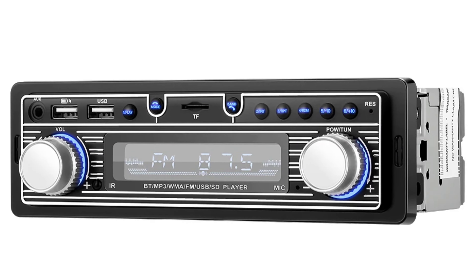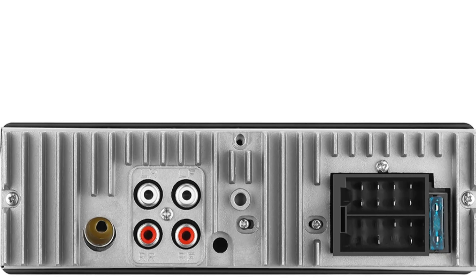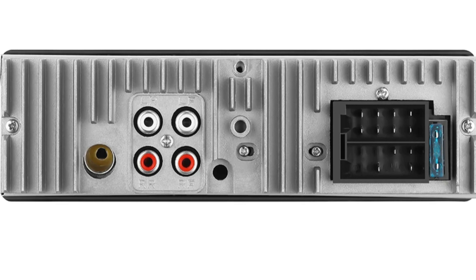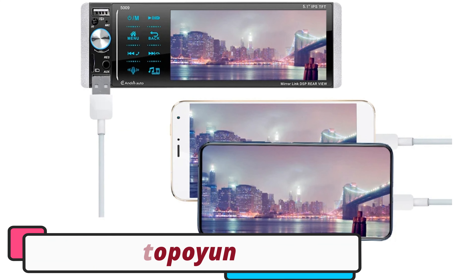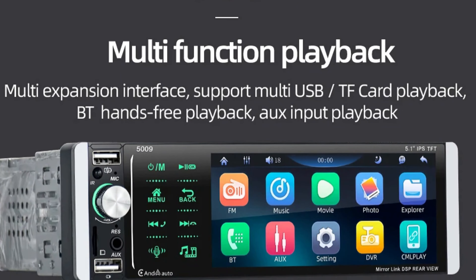The 2.5-inch display offers clear visibility and easy navigation with an English-language OSD. The controls are intuitive, allowing users to switch between modes and settings. Operating at a standard voltage of 12V, it is compatible with most car electrical systems and comes with CE certification, ensuring compliance with European safety, health, and environmental protection standards.